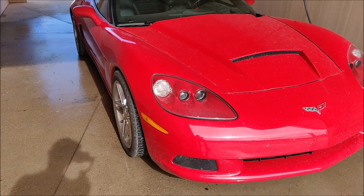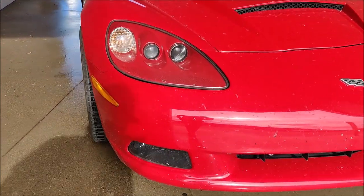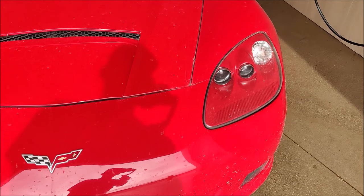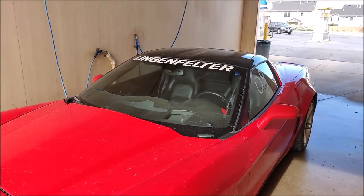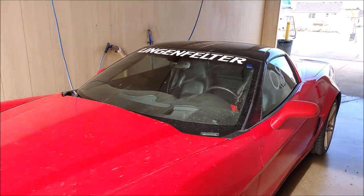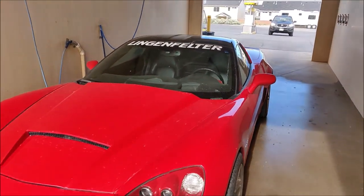As you can see, she's super dirty from being daily driven for about a week with no wash. We still got that number on the window from when we went racing, and it's pretty dirty, so we're going to give her a wash and get back with you.